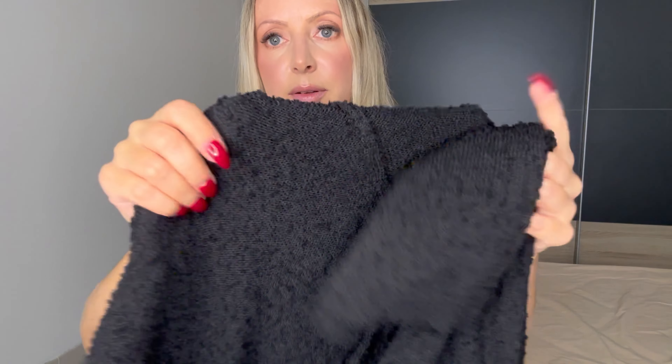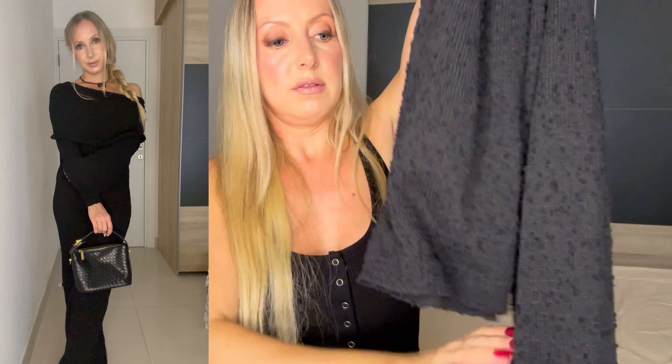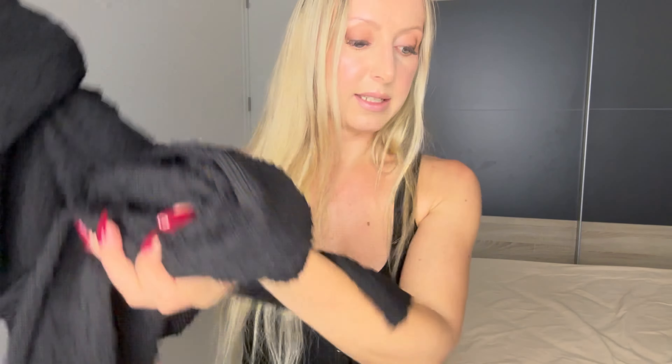I also got it in black. The black one is a different material — it's warm for sure and even longer, but it doesn't stretch as much at the hem. I feel like it might break if I tried to wear it off the shoulder. It's a little bit see-through but it's nice.